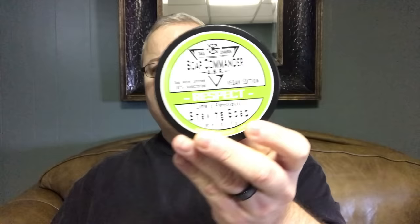Next we have Soap Commander Respect, which is lime and patchouli. Really nice lime scent — you really get that lime burst and then a little bit of spiciness to it. Very good quality soap, very good quality people. Soap Commander Respect.